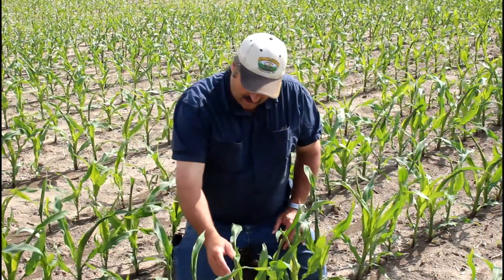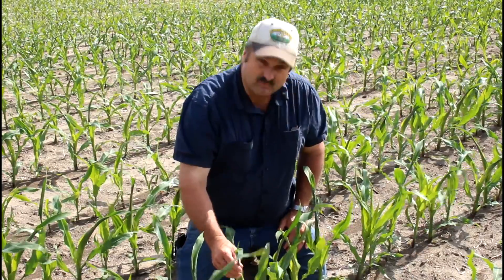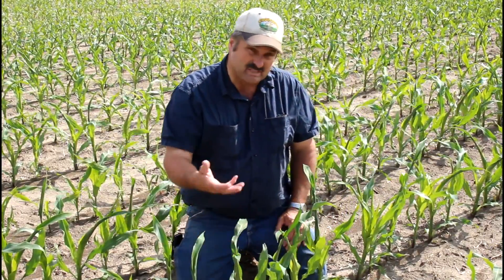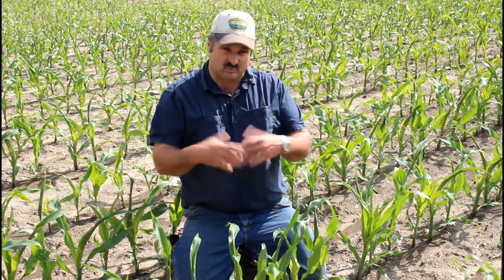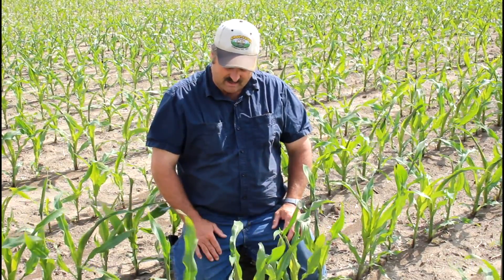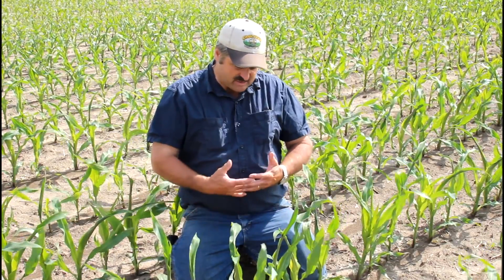Eventually these whorls can wrap up pretty tight. In this case we're at V5 coming into V6, and it could last for three growth stages, so it could create some pretty unusual looking corn out there in the field. It's definitely hybrid related - this particular hybrid we're in right now, almost every plant is showing it, where the next hybrid may not show it at all, or just a scattered few.